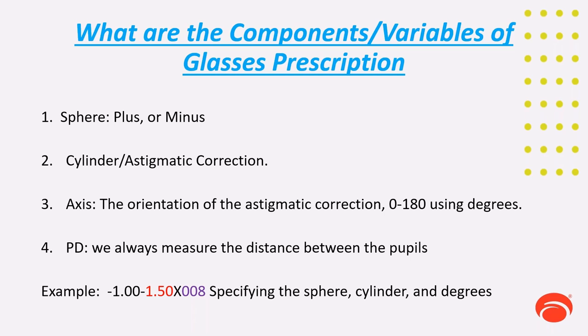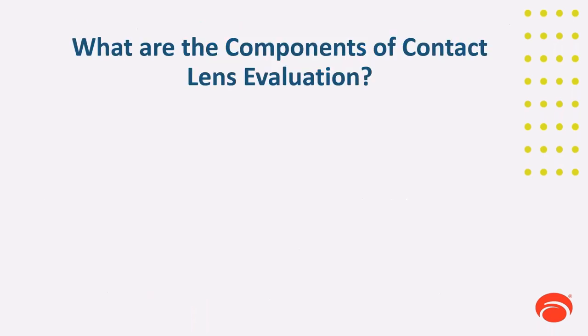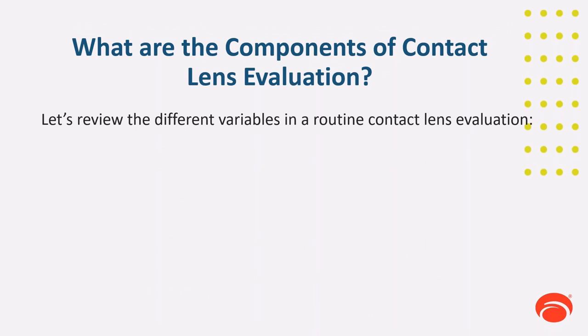For example, a prescription might show minus 1, minus 1.50, axis at a specific degree. We specify sphere, cylinder, and axis precisely. We never say 'it's at 7 degrees, I'll give them axis 180.' We specify axis 8. The same with the cylinder — if it's 1.50, we specify 1.50, not 1.25 or 1.75, because the patient expects an accurate and specific refraction. Keeping that in mind, let's talk about the different variables in a routine contact lens evaluation.